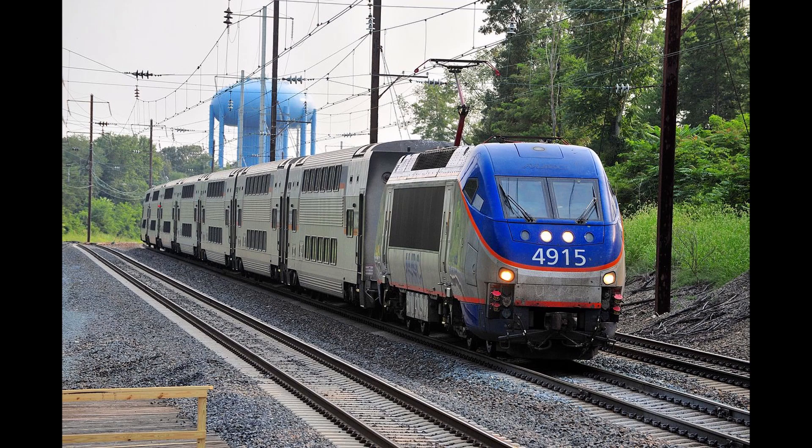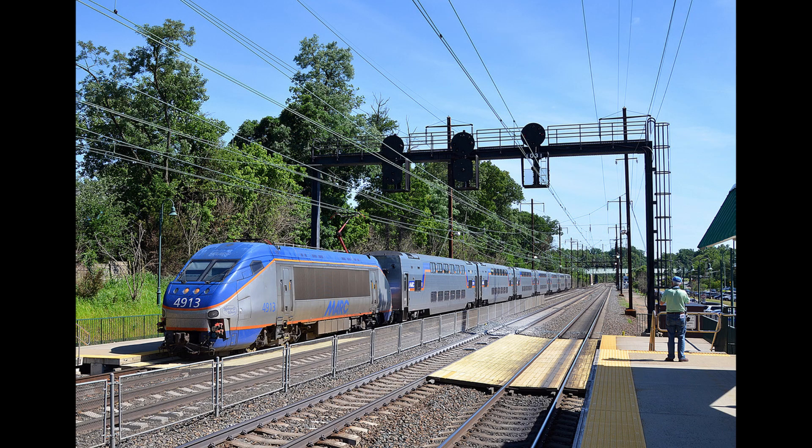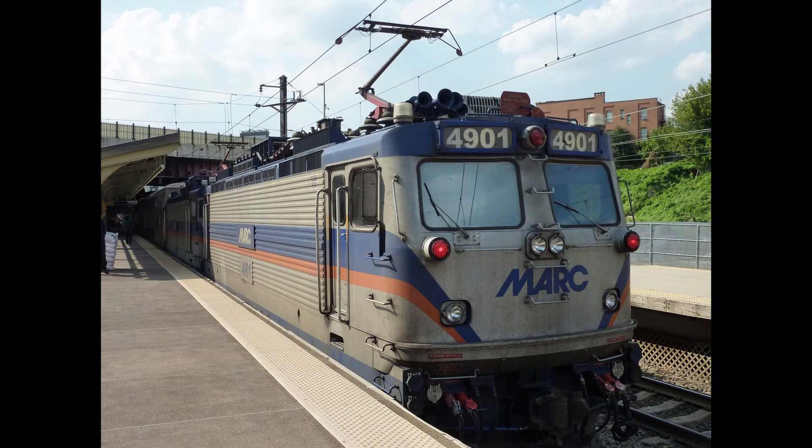After the retirement of the AEM-7s, MARC's HHP-8s were refurbished for a few more years of service. However, as of the time of writing this script, the HHP-8s haven't been seen for months. 4913 blew a traction motor, and 4910's head-end power generator literally exploded. According to my sources, the rest have all been taken out of service due to brake issues. It's not certain if they'll be seen again, and if so, it spells the end for electric locomotives running on MARC.